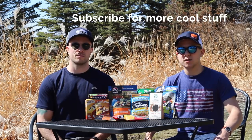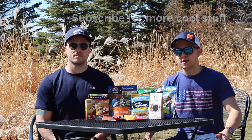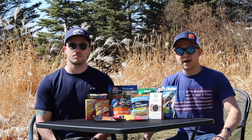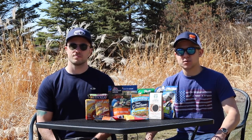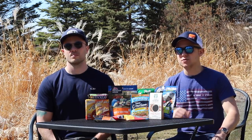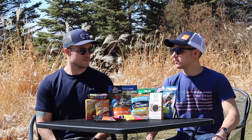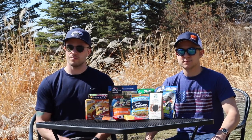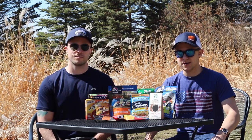If you enjoyed this and found any of it useful, definitely hit the subscribe button — we'd love to have you. We have a lot of things planned: different follow-up videos about gear, how-to's, and some really cool trips on the horizon. Until then, thanks for watching. I'm Joey, I'm Pete, we're the Backpacker Brothers — hike on!